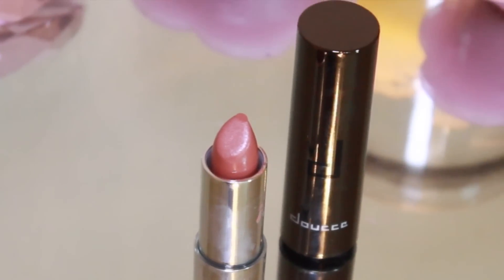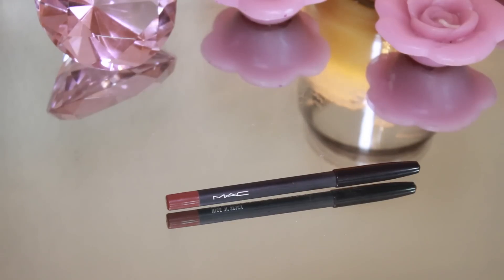Then for the lips, I'm taking this gorgeous nude pink color and putting it all over the lips, then defining my lips with my MAC Nice and Spicy, just putting that on the edges to define them. And that's all there is to it — we're done with the look! I hope you liked it; it was very fun to do.